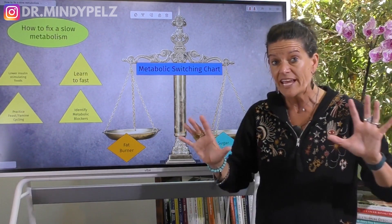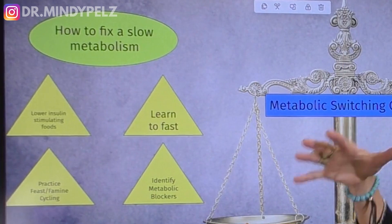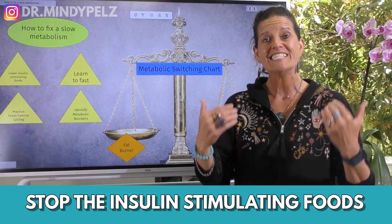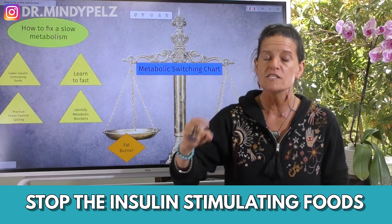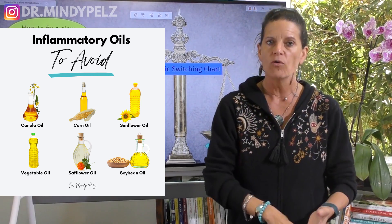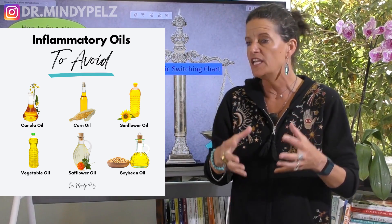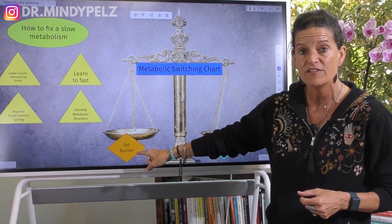If we're going to take that approach, there are four basic principles to making sure this system works for you. First principle: you've got to stop the insulin-stimulating foods, and these are not all obvious. The first and worst insulin-stimulating food is the bad, harmful oils. If you want to lose weight, today is the day you get off canola oils, cottonseed oils, corn oils, soybean, and partially hydrogenated oils. Those oils are keeping your sugar burner system very sluggish and making it hard for you to get into fat burner mode.